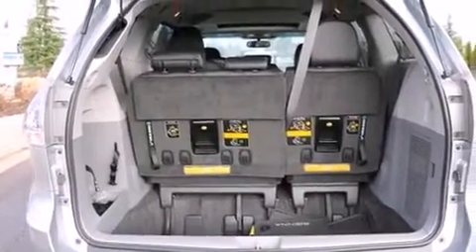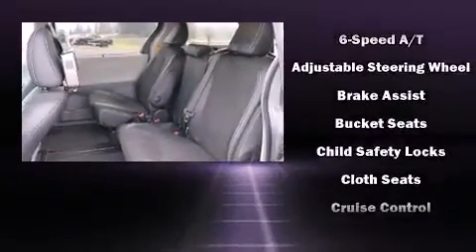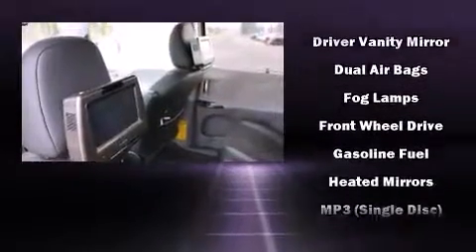Toyota ensures the safety and security of its passengers with equipment such as dual front-impact airbags with occupant-sensing airbag, brake assist, and four-wheel disc brakes with ABS.